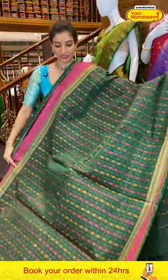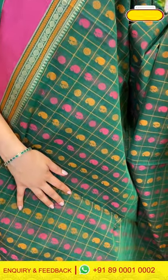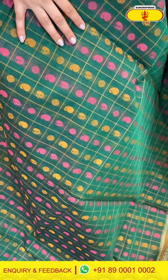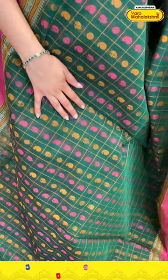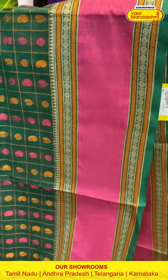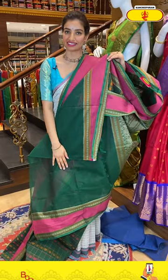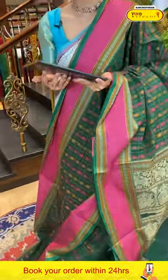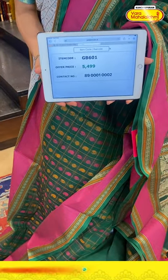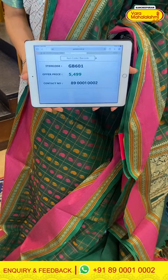This is a cotton saree in green and pink color — very elegant. Checks all over the body with pink and yellow color. Tiny booties all over the body in yellow and pink with elegant border. Beautiful brocade pallu and green color blouse. Code GB601, price ₹5499. Click a screenshot and send to our number.